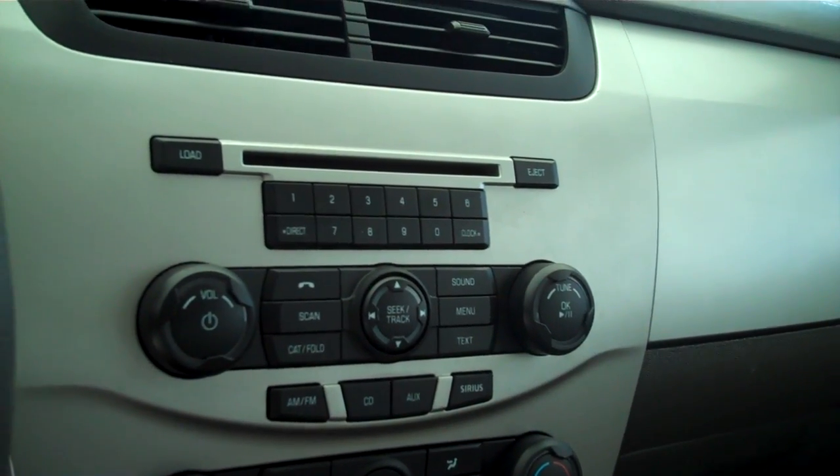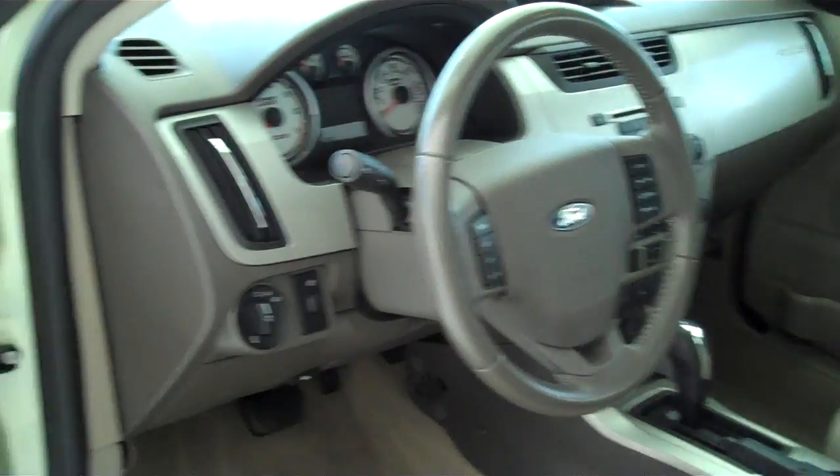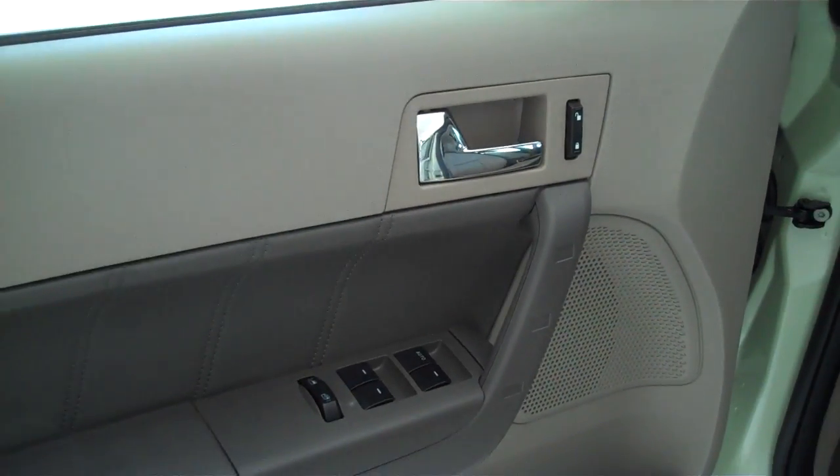AM, FM, CD, MP3 player, satellite radio capable, auto dim feature for your headlights, power steering, tilt, cruise, power windows, power locks, keyless entry.